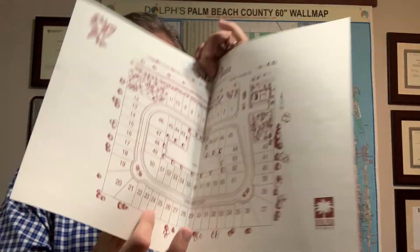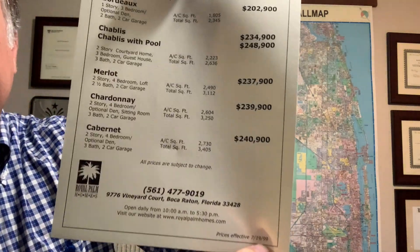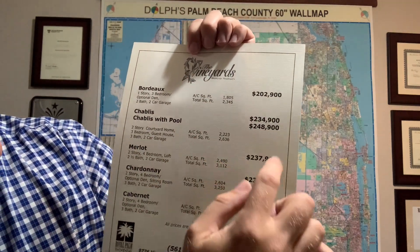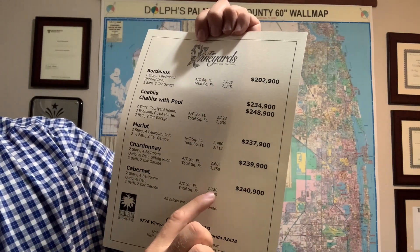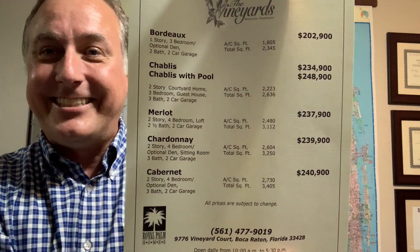This is always a great resource. I love to share this with people, but sometimes it can hurt — this is dated to 1999. There were five different models, and in 1999 in Boca Raton, you could have bought into the Vineyards for $202,000 up to $240,000. The $240,000 was one of the larger ones at 2,730 square feet under air. So that is the price sheet going back to the late 90s — just take that with a grain of salt.